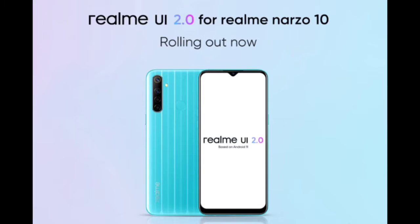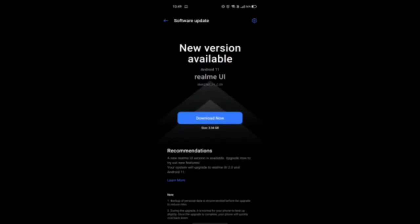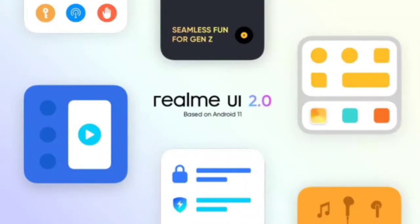In the beginning of March, Realme rolled out the Android 11 Realme UI 2.0 beta update for the Realme NAS O10. Five months later, this smartphone has finally started receiving the stable update.